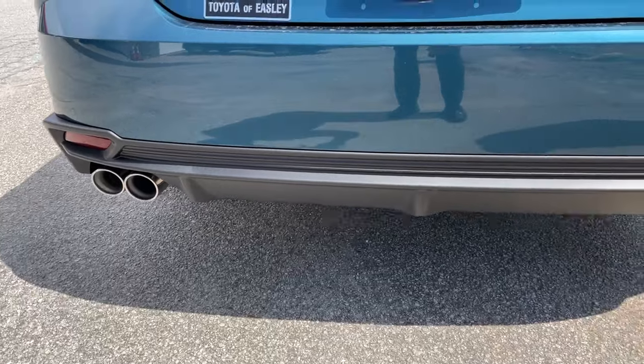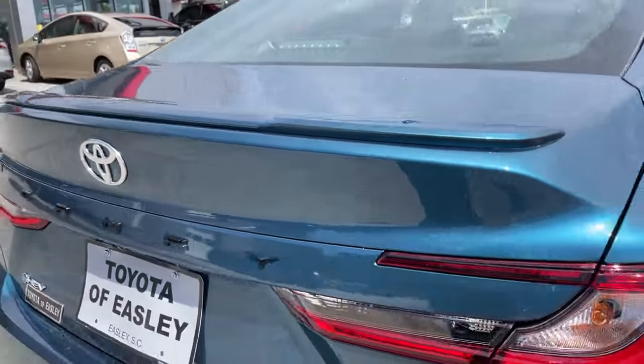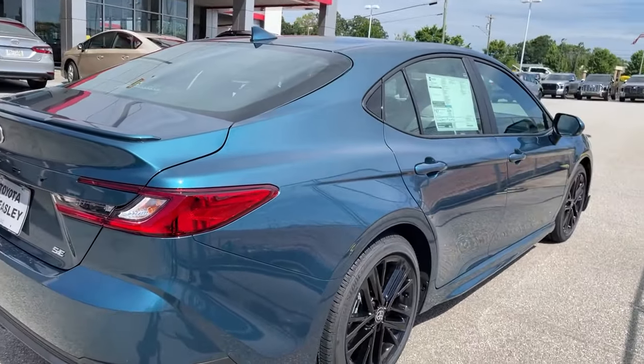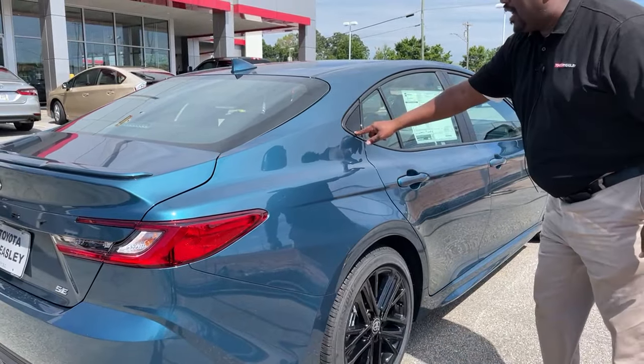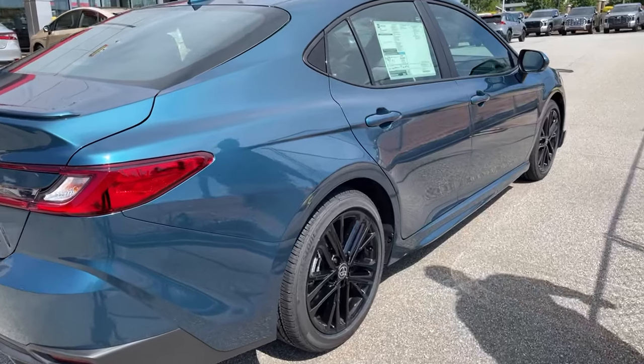And there it is around the side — a good side look. Guys, this really is a pretty car. I love even the way there are black pieces right there, kind of tying into that black rim. I think it's just a good looking car overall.